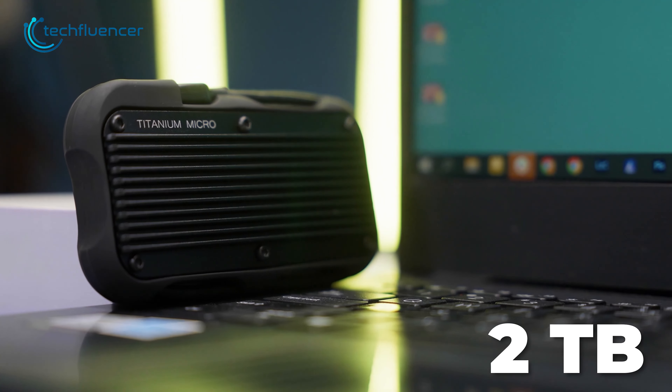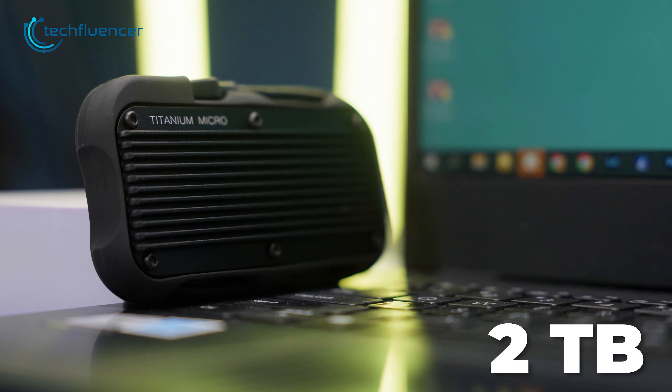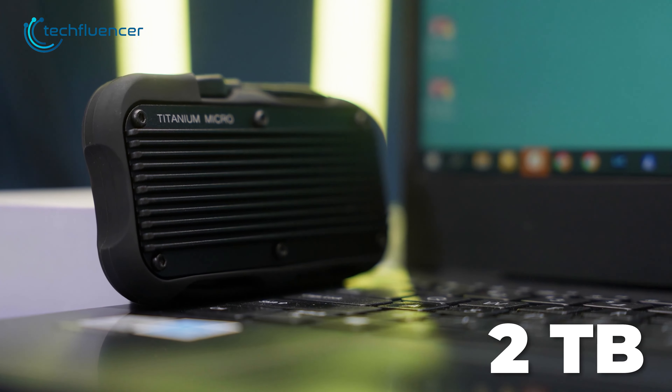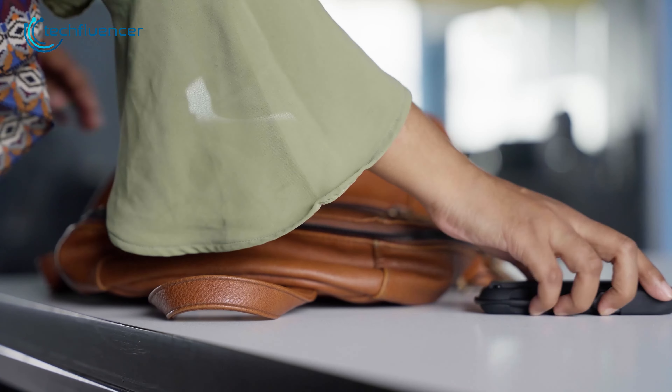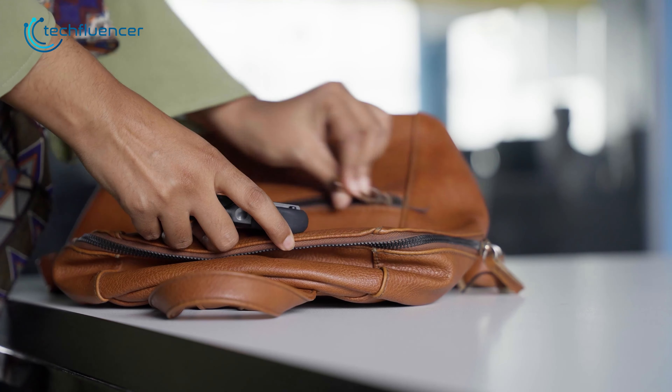With up to 2TB of capacity, you can rest assured about file size. So if you're in need of extra storage for high-quality data files, the Titanium Micro Mercury External SSD is absolutely a great one to look forward to.